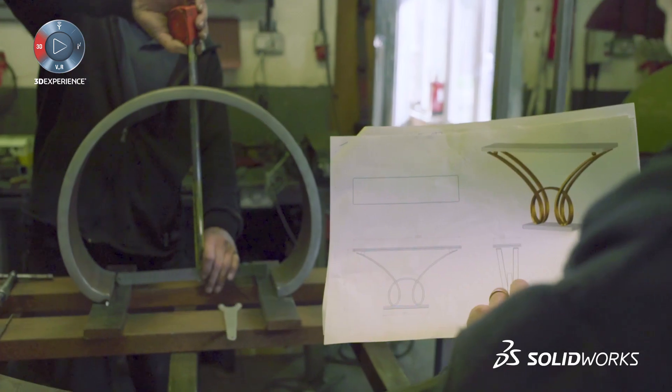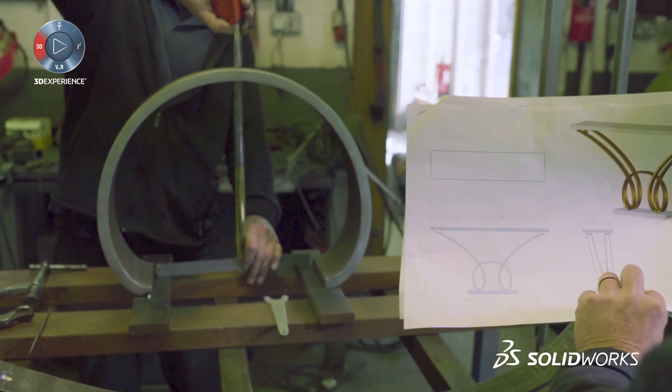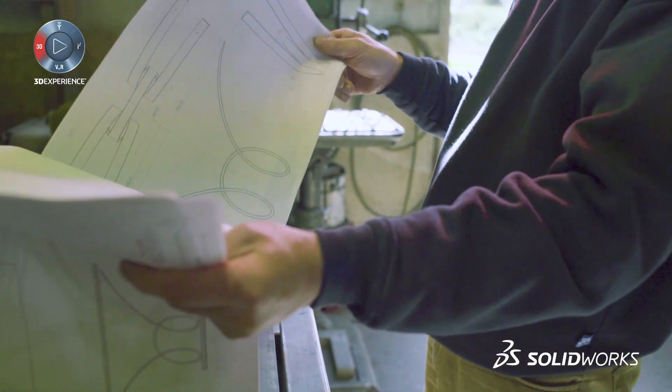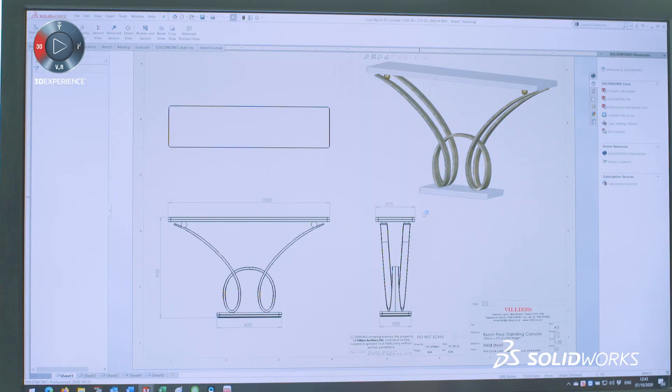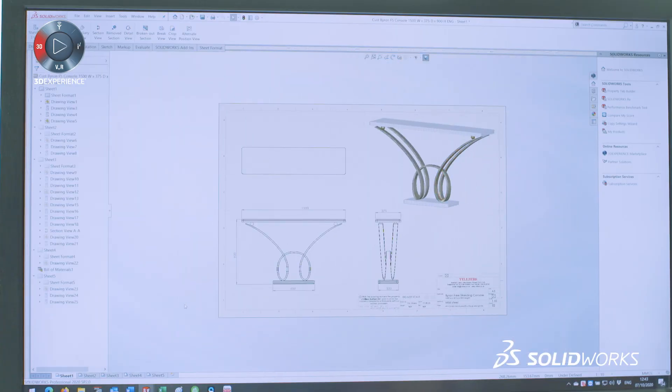SolidWorks really helps on the shop floor from a drawings point of view and a clarity point of view, with all the required dimensions that are necessary to make a perfect product.